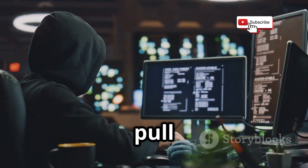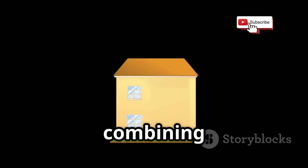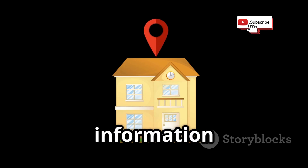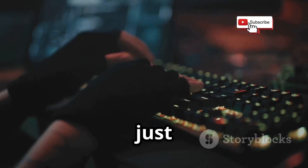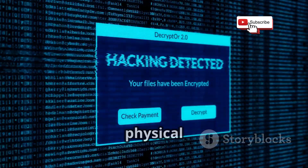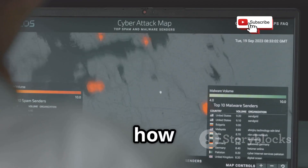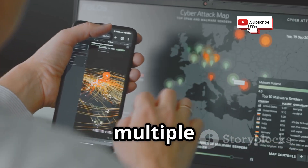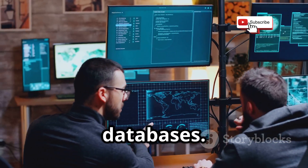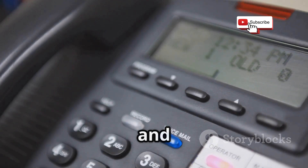Spy Dialer doesn't stop there. It can also pull addresses from public records, linking a physical location to the phone number. This allows for combining voice confirmation with location data, creating a more complete profile of the target. In just a few clicks, a hacker can go from a seemingly random phone number to a name, a voice, and a physical address — all without the target's knowledge. This tool vividly demonstrates how OSINT is fundamentally about using multiple methods and data points, connecting the dots. Even a seemingly simple voicemail greeting can provide valuable new leads and insights.